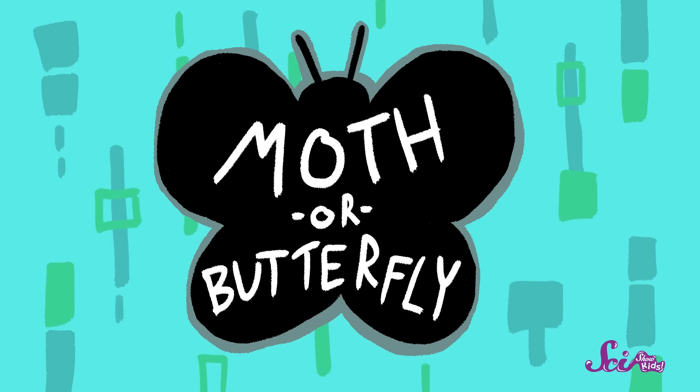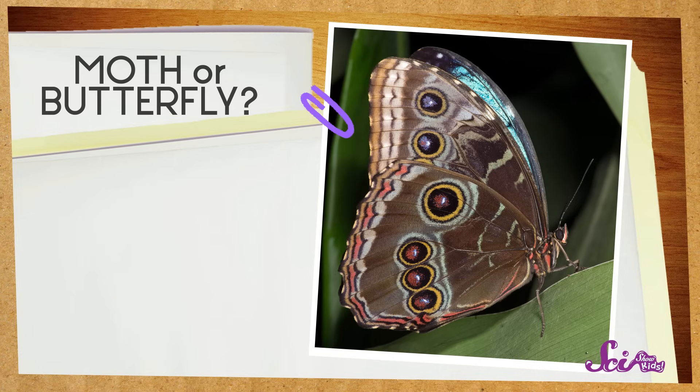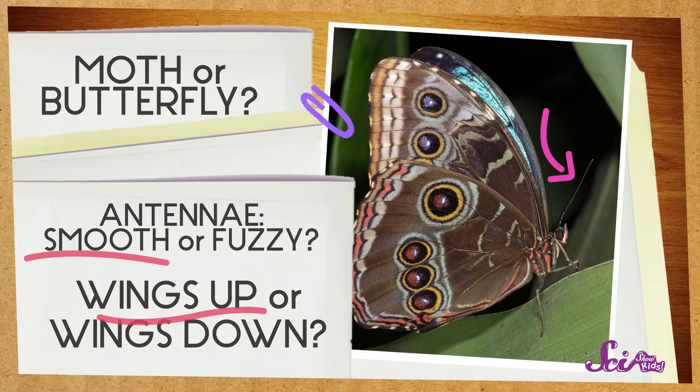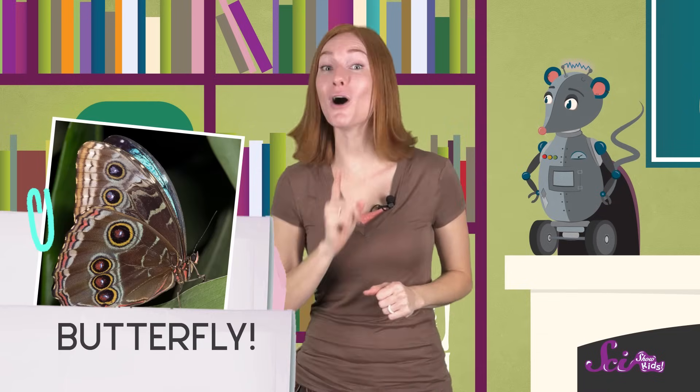Now that we're experts on how to tell the difference between a butterfly and a moth, let's play moth or butterfly. Take a look at this picture. Can you tell whether it's a butterfly or a moth? Do you remember the first thing to look for? Right, the antennae. These antennae look pretty smooth, not fuzzy at all. And look how the insect is holding its wings — they're up, not laying flat on its back. I think it's a butterfly. We're right, it's a butterfly called the blue morpho butterfly.